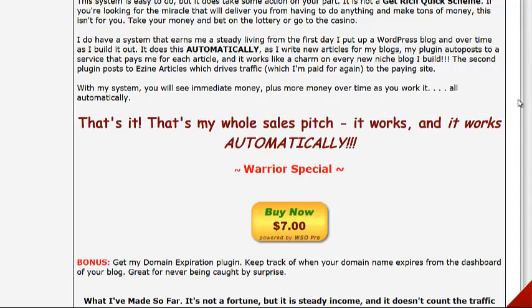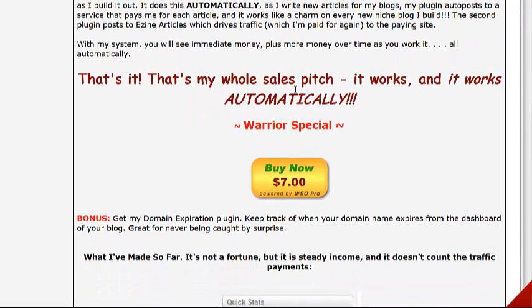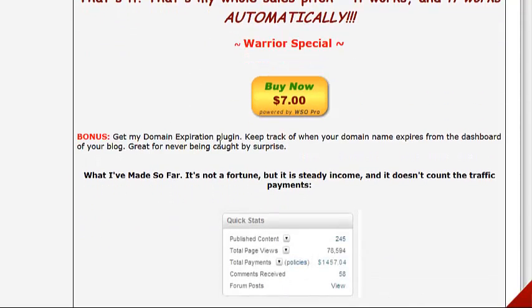When she writes new articles, the plugin she has auto-posts to a service that pays her for each article. It works like a charm and it works automatically. It's a Warrior Special — only seven bucks.